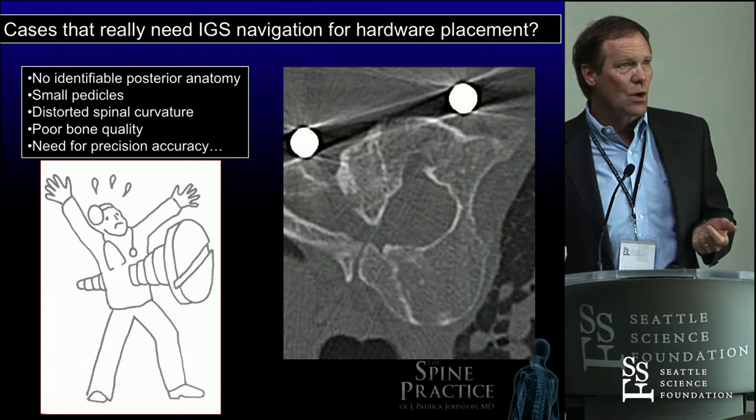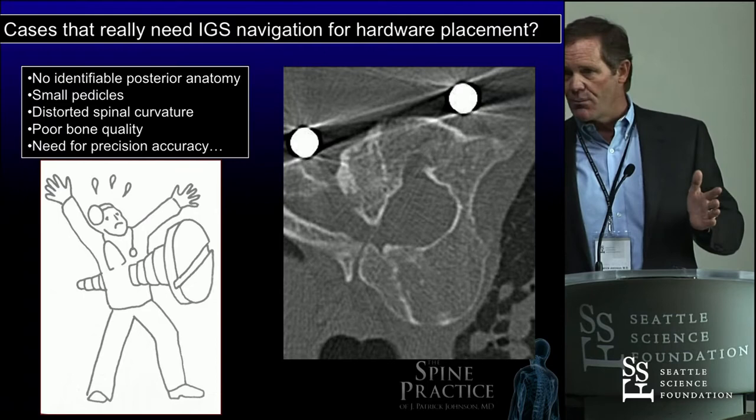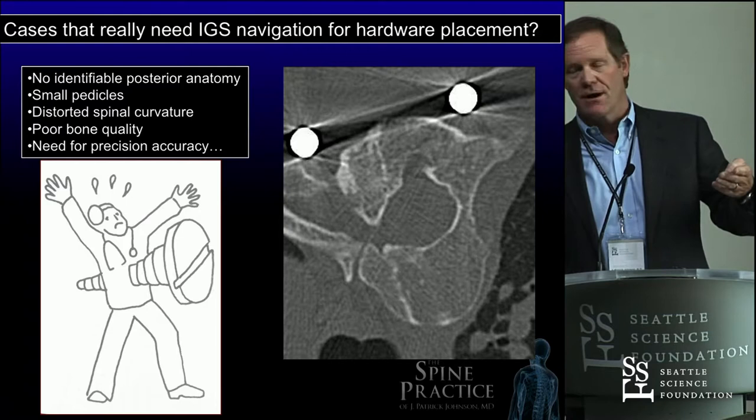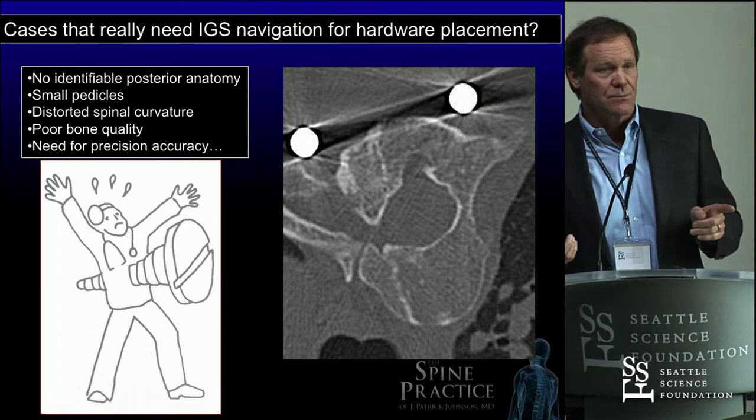What are the cases where you really need navigation? It's where you don't have anatomy. Back to the anatomy issue. If you look at the back of a previously operated thoracic vertebra, how do you put a pedicle screw in for a revision case? You can do it with fluoroscopy and take a long time figuring out the anatomy, but you do a scan, navigate it, and you can make it look really simple. Just do it perfect — this gives you a mechanism to do that.